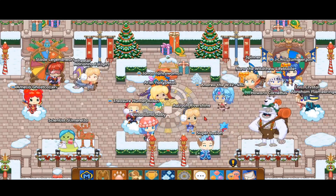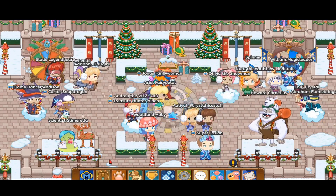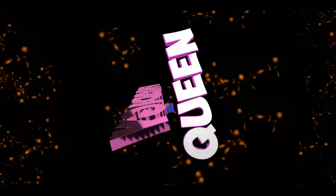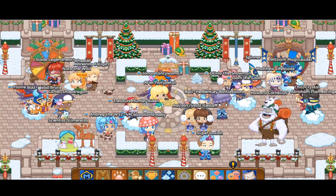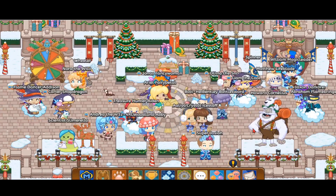Hello everybody, it is Prodigy Queen again, and in this exciting Prodigy video, we will be testing out and rating all of the Winterfest Wands 2020. Now before we begin this awesome exciting video, don't forget to hit the subscribe, like button, and smash the notification bell so we will not miss out on any awesome Prodigy videos.